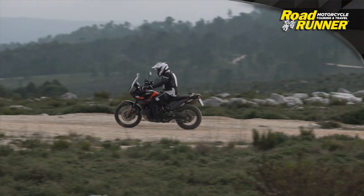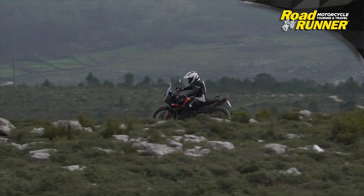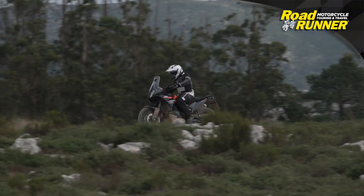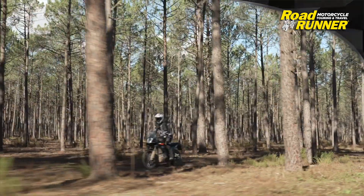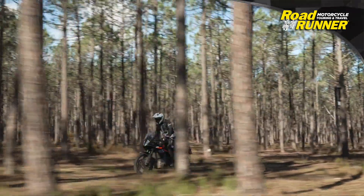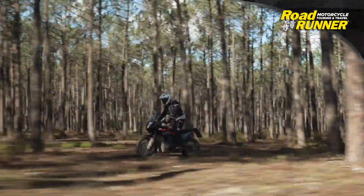Equipped with four ride modes — road, rain, off-road, and rally — what is most impressive with the 890 Adventure is how well its power gets transmitted to the rear wheel. I was continually impressed with the delightful punch available right off idle, which carries all the way through to the rev limiter with no plateauing. It's a fun engine to have under you.